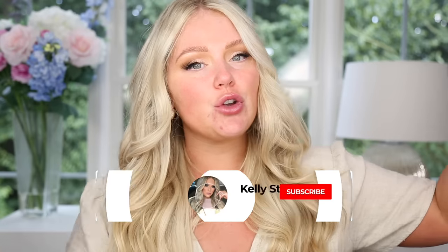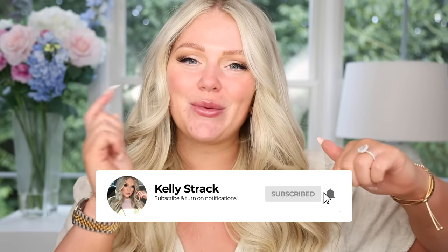I'm going to put both of them on my face, we're going to do a wear test, all the things. Make sure you guys subscribe to my channel if you have not already and click the little bell next to the subscribe button so you'll be notified of all my future uploads. Let's go ahead and get started.